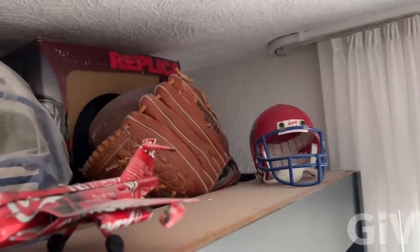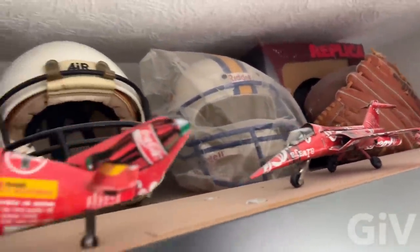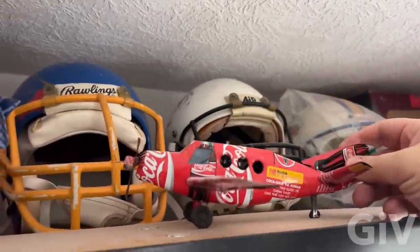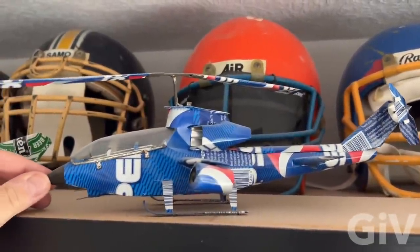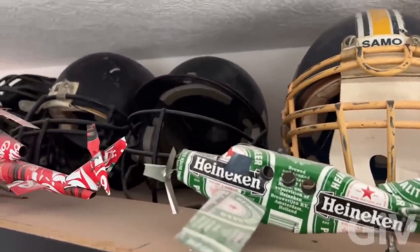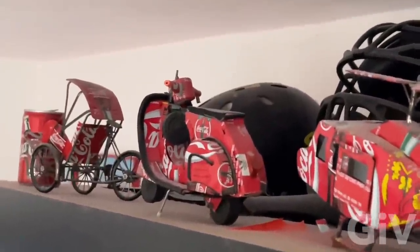We got a collection of football helmets — catcher gloves, replica helmets. Look at those Coca-Cola collectibles — those are all made out of Coca-Cola cans. I love those. In the background you see all those football helmets I collected over the years. Look at this helicopter made from a Pepsi can. More football helmets, a skateboard helmet, and a catcher helmet.